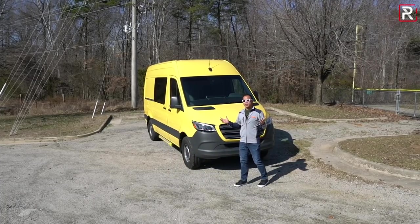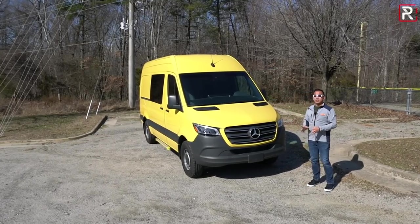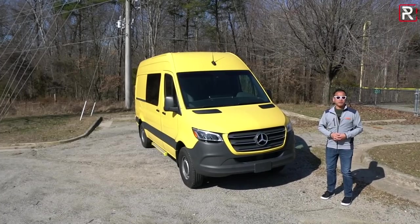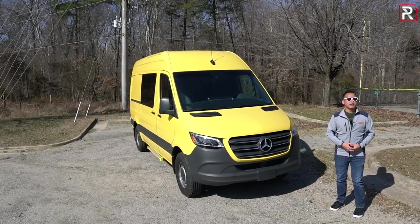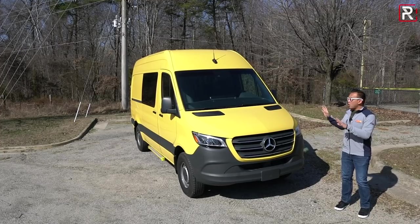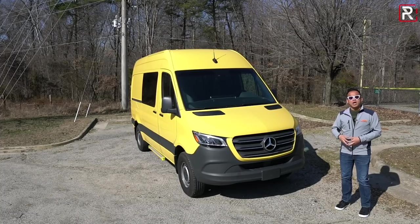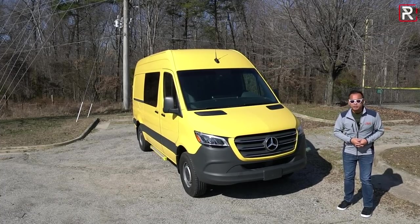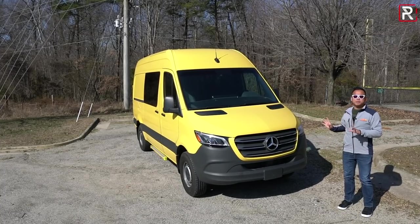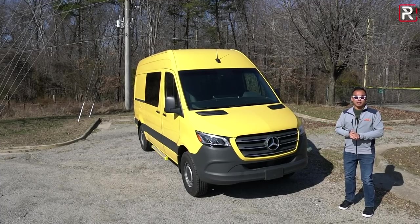This week, Mercedes has loaned me the biggest vehicle that they make here in the States. This is the all-new 2020 Mercedes-Benz Sprinter 2500 Crew, essentially offered in two different wheelbases with a plethora of different options to choose from. This is an all-new third-generation version, and it's been a long time since we've seen a new version of a commercial vehicle. So the big question: is this all-new Mercedes-Benz Sprinter truly the Mercedes-Benz of big cargo vans? That's what we're here to find out.